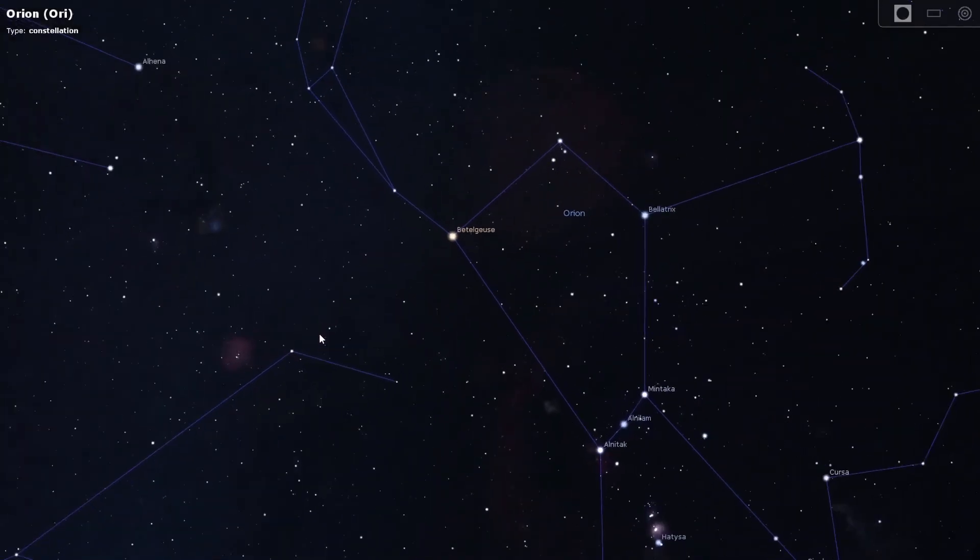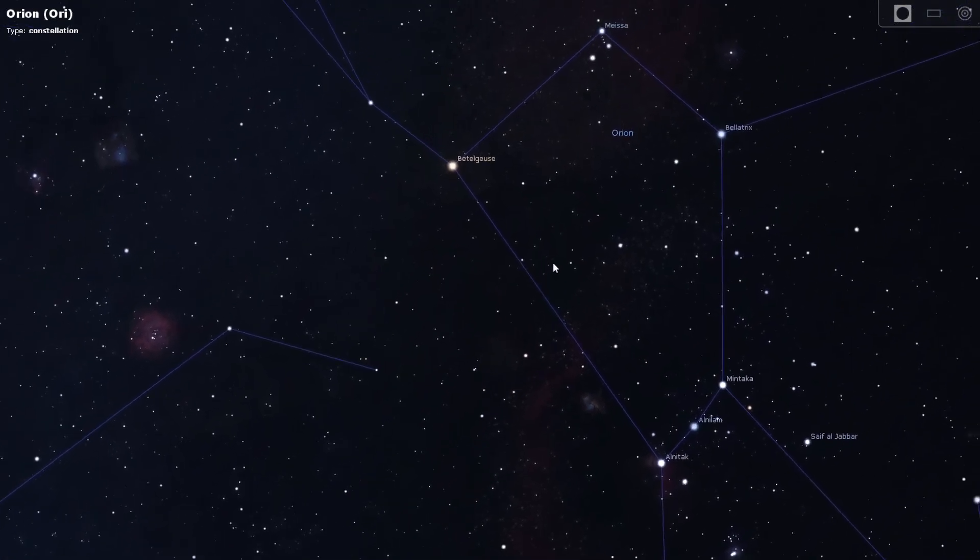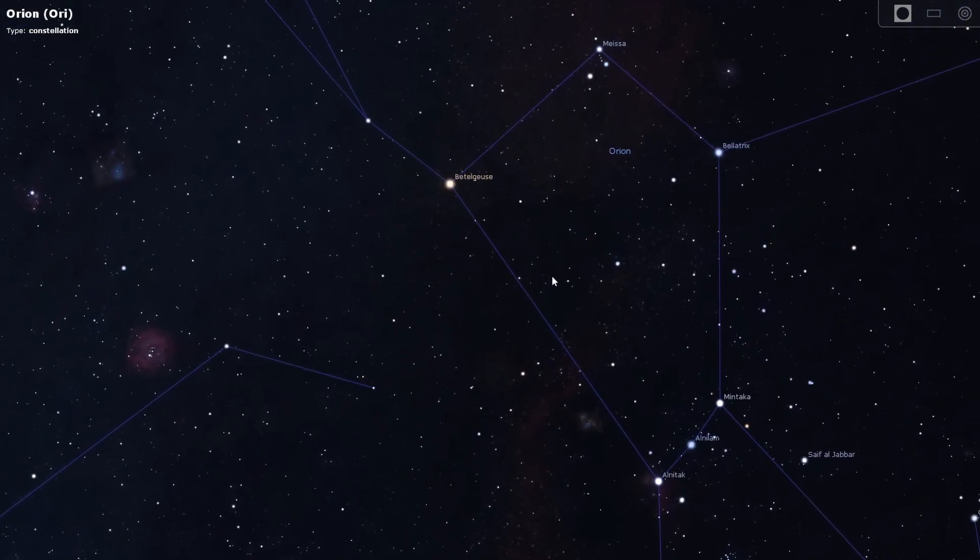Number two on the list is the Rosette Nebula, located in the constellation of Monoceros, not too far away from Orion. So if you are using a wide field setup and are imaging Orion, you can actually squeeze the Rosette Nebula into that same field of view as well — point your imaging equipment at Orion and you may even get this target in the frame too, which I think is absolutely wonderful.